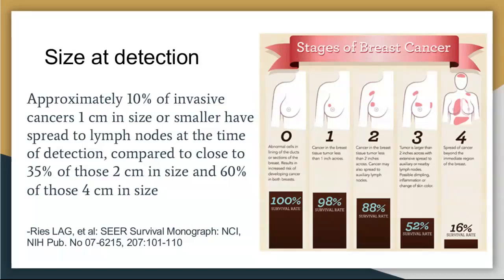The stage of breast cancer does affect the chances of long-term survival. Stage zero is expected to be 100% survival. Stage one is very good — 98% survival rate. When you start getting into stages three and four, it really starts to drop down. So we want to find cancers when they're small, when they're at an earlier stage.